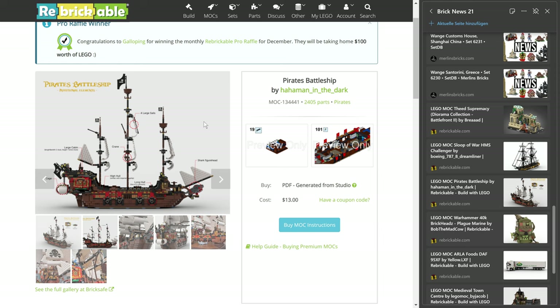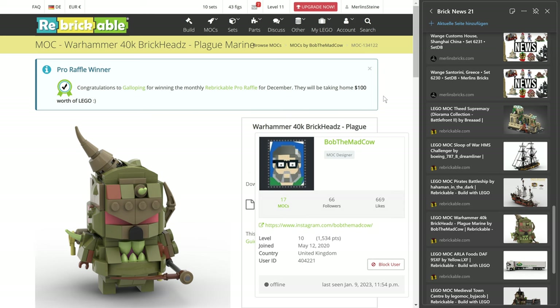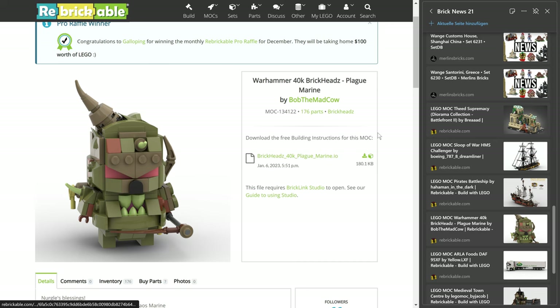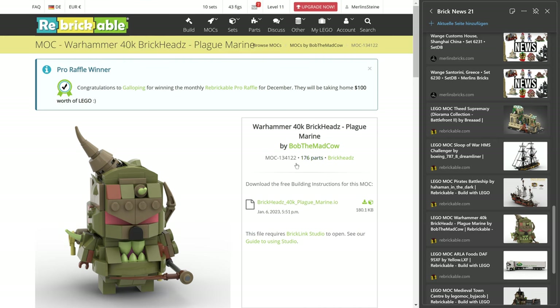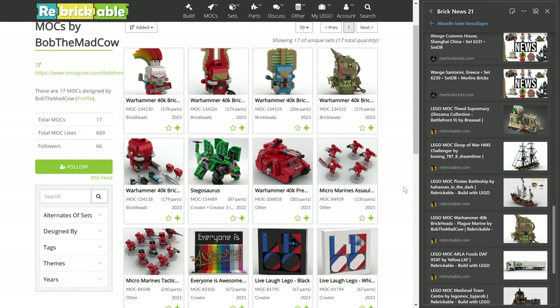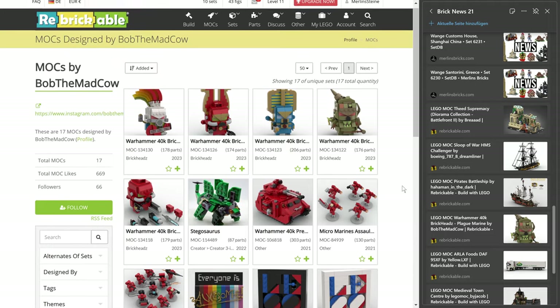With that, we are moving to something completely different, and I was so excited to see this — a Warhammer 40K BrickHead, yes! Here we go — a Plague Marine, in this case, contributed by Bob the Mad Cow. 176 pieces, and the file is free of charge. That is not entirely true — it's technically not a manual, it's a Studio IO file, not a PDF manual, but nevertheless it is a great idea. Awesome that he's uploaded these. As you can see, he has done a lot of Warhammer stuff — like a lot of BrickHeads, different chapters — there's also a Warhammer 40K tank. I think that is really great news. Would love to see more Warhammer in the brick space.